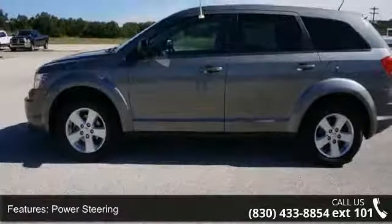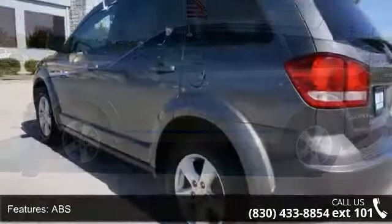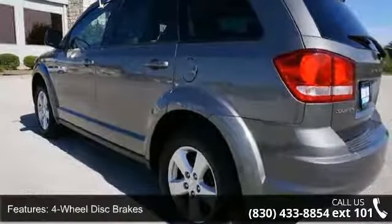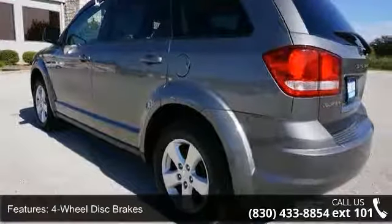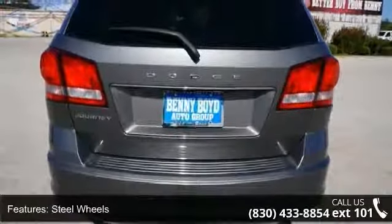Enjoy these notable features: front-wheel drive, power steering, ABS, four-wheel disc brakes, steel wheels, wheel covers, MP3 player, auxiliary audio input, bucket seats and rear bench seat.